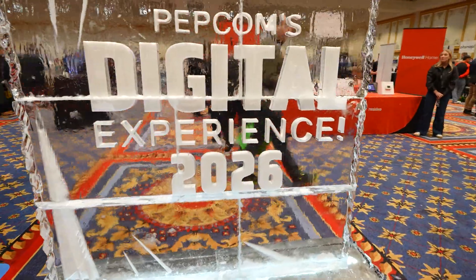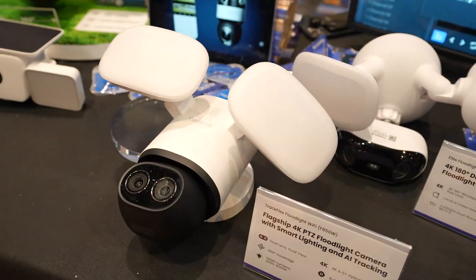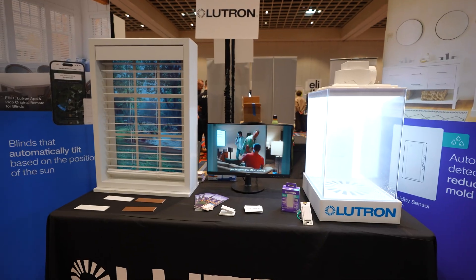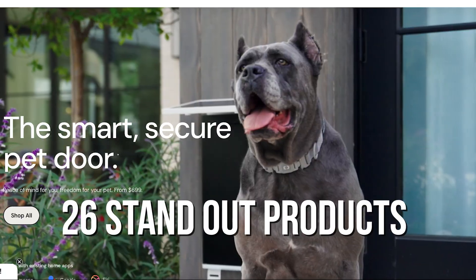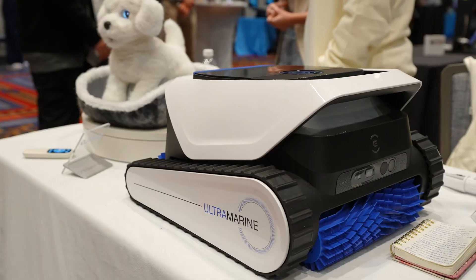Pepcom is always one of my favorite events during CES because it gives you a fast, high-level look at what's actually coming to market — not just concepts, but real products you'll be able to buy soon. I walked the floor and picked out 26 standout products across smart home, energy, robotics, pets, and personal tech. These are just the things that caught my attention.